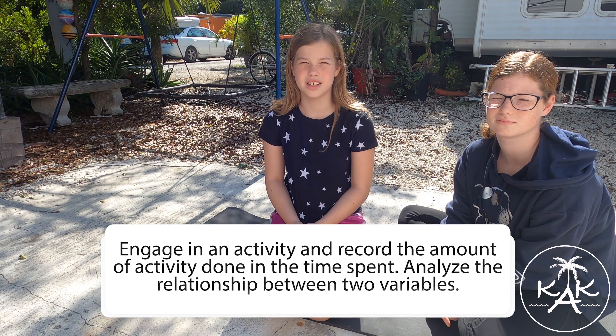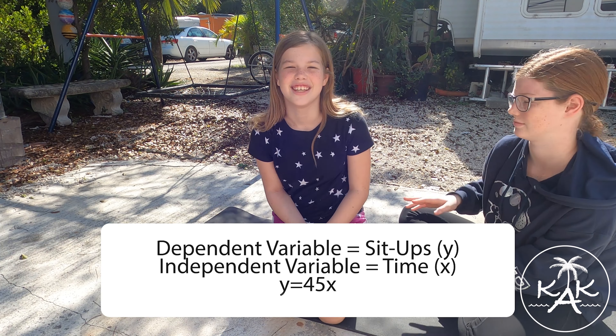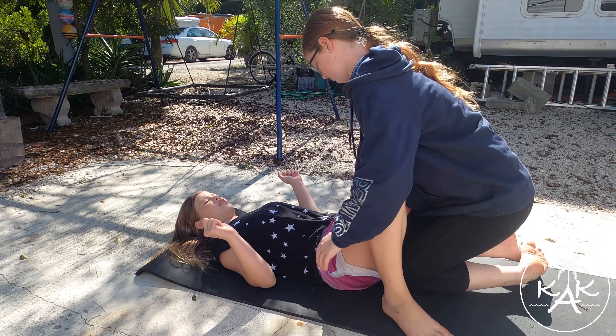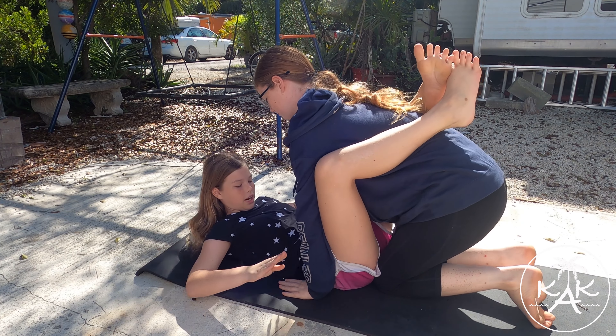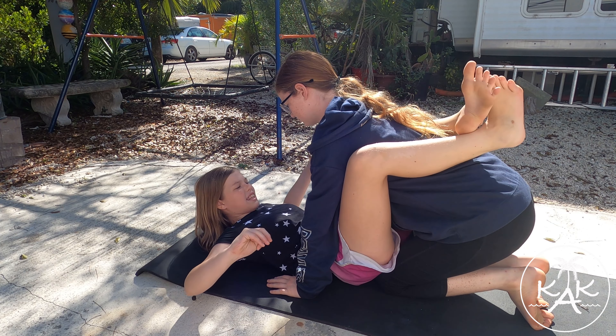Kimura sit-ups are something I learned in jiu-jitsu class and my sister is here to help. Ready? How you get into Kimura sit-ups is one person lays down, the other person gets in their guard and has to have their hands on the mat, and the other person has to have their legs crossed like this.